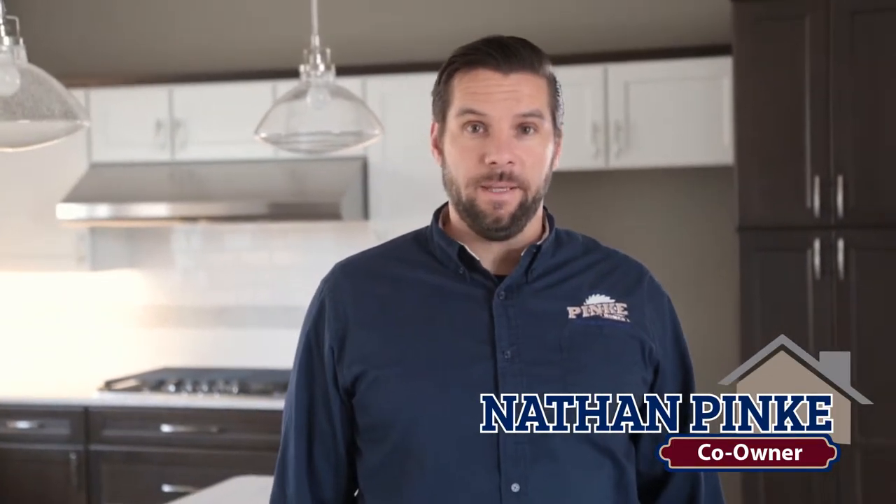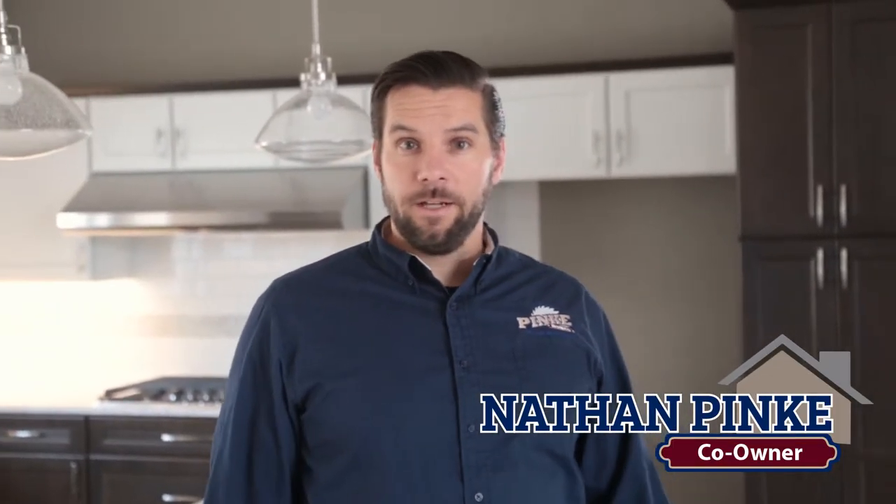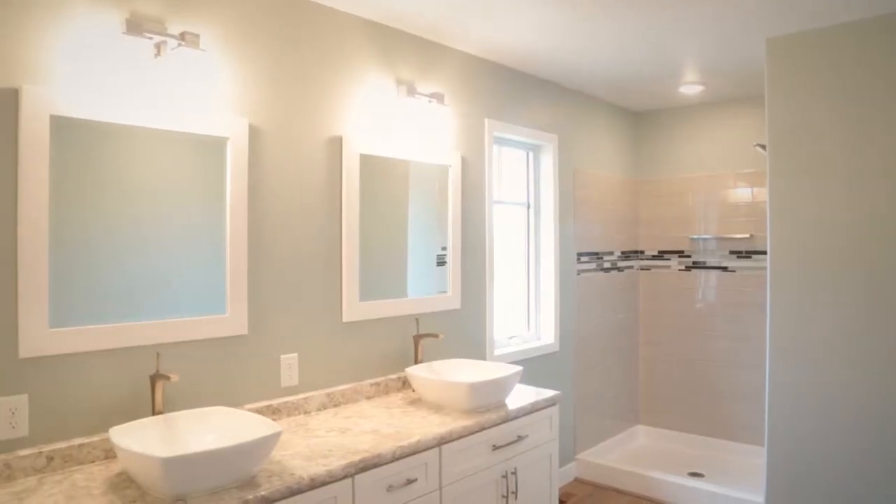Today we are standing in the kitchen of a finished Burley version of our Pinky Homes floor plan. I'd like to walk you through some of the features that we chose for this movable home.